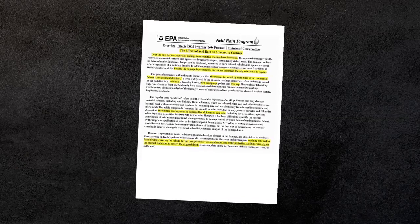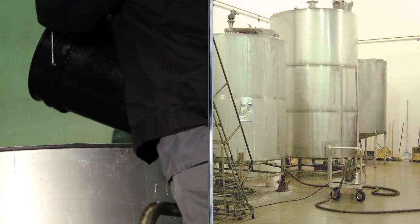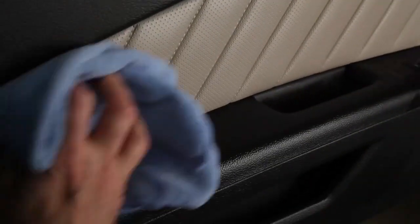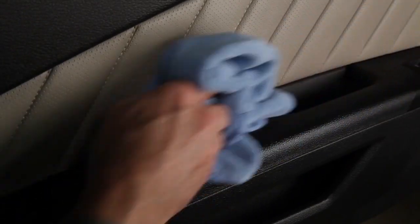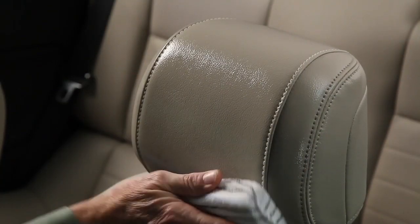According to the EPA, this damage is usually permanent, and the only solution is to repaint the vehicle. Our interior protection products contain additives that not only make the leather or vinyl more pliable, but also contain a flame retardant to help prevent burns.